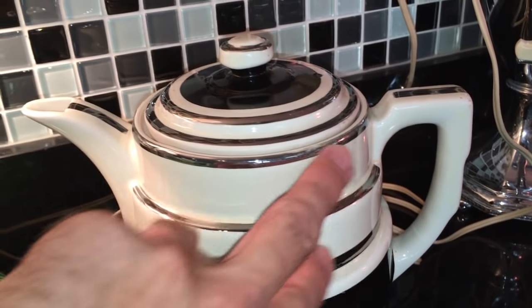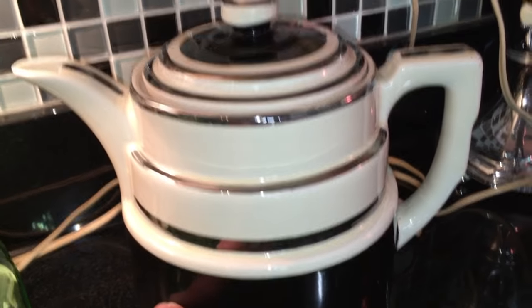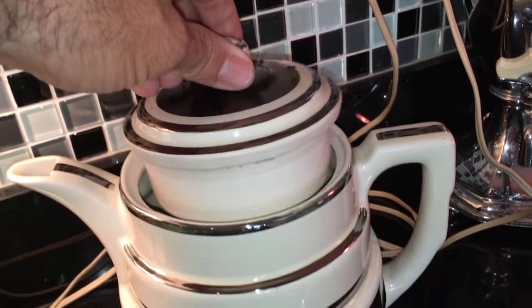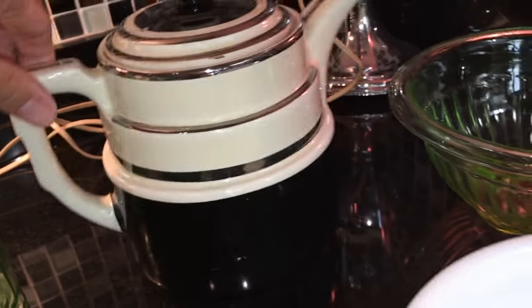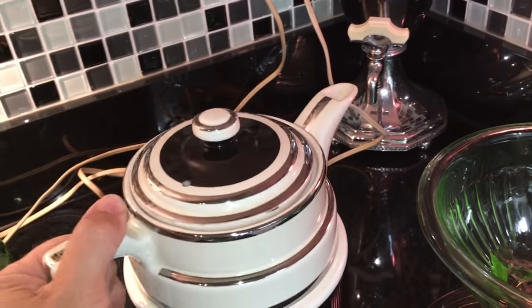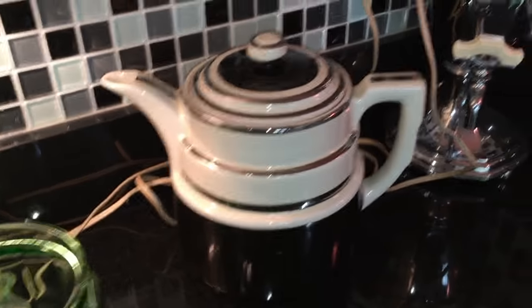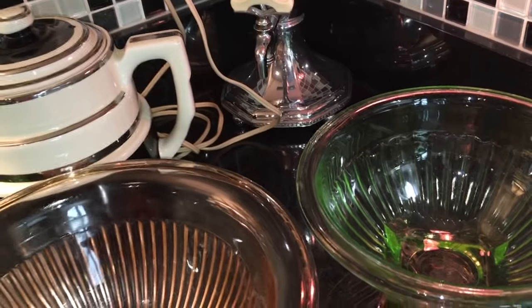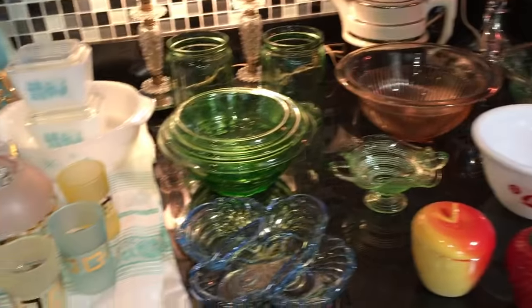It was also made in green and silver; this one is black and silver. It's a very heavy teapot, very well made — love the Art Deco design on it. That's the Deco period, 1930s. So we'll put this back and back up for a look at everything again. I think we got it all.